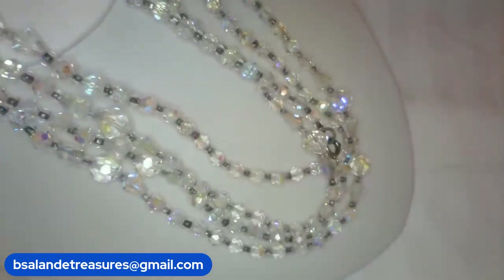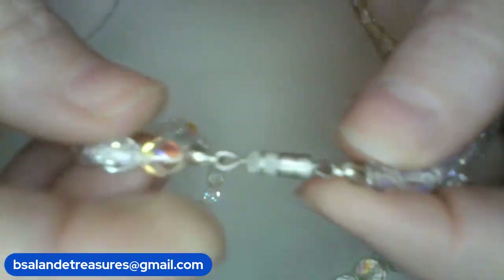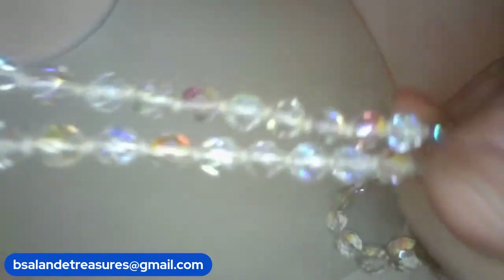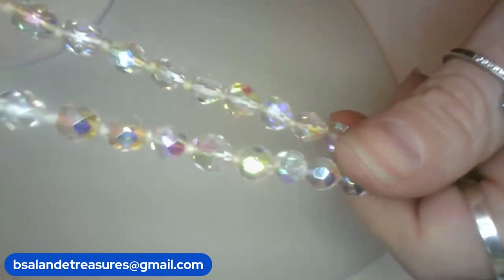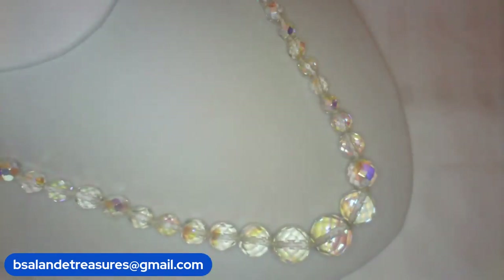Next up, another AB crystal necklace — item W, 24-inch wearable. Hand-knotted with a graduated barrel clasp closure in silver tone, hand-knotted in between each AB crystal. Your larger crystals are at the bottom. This one is a $34 buy-it-now, item W.